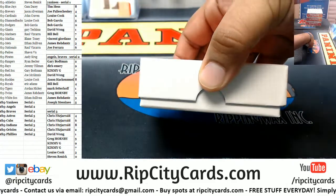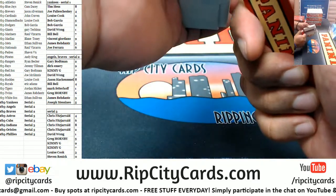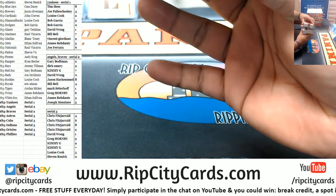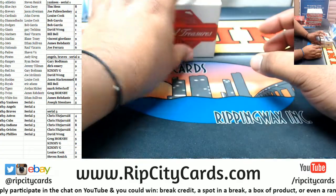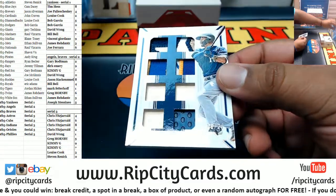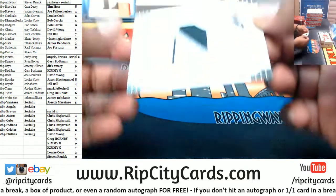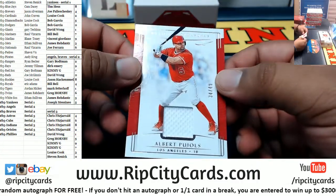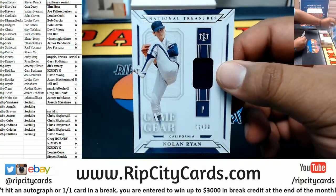See what we got — a thick one right there, usually that's a good thing. Here we go — is that a book? We have a Keston Hiura to 25 Brewers with like eight relics on there, that's pretty cool. We've got Michael Kopech to 25 White Sox three-color relic. Pujols of the Angels to 49, another relic there. A relic for Nolan Ryan to 99, that goes to the Angels.